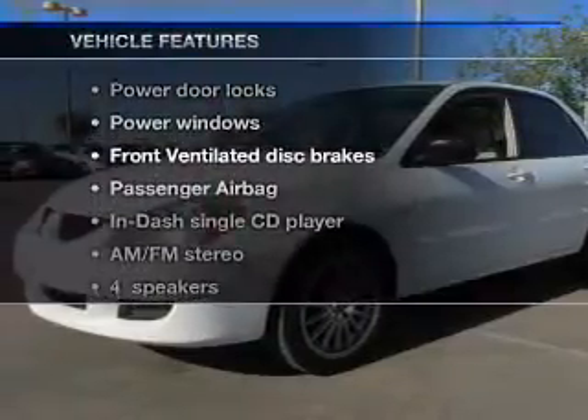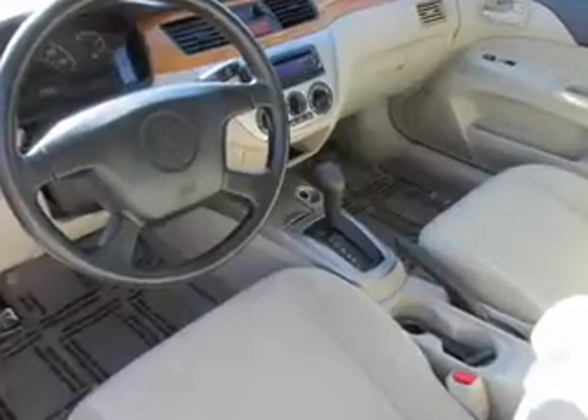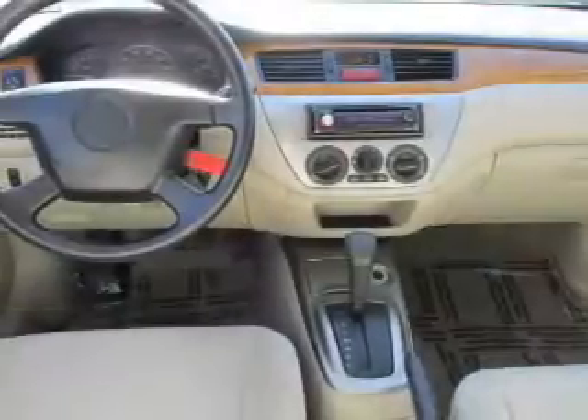Plus enjoy these notable features that are included in this vehicle: power door locks, power windows, an AM FM stereo with a CD player, power mirrors, power steering, an adjustable tilt steering wheel, and air conditioning.